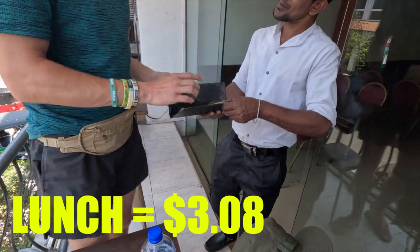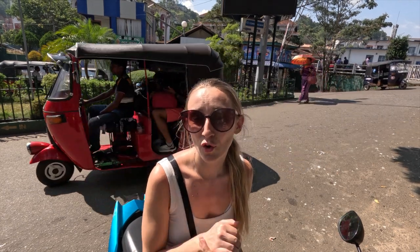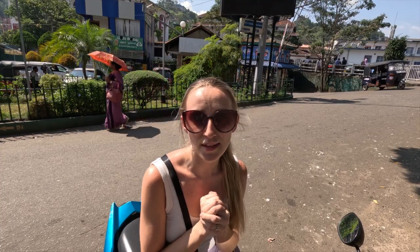We just finished our lunch and it came to a total of 1,000 Sri Lankan rupees, which is about $2.95 — super, super cheap. You can definitely eat cheaper, but you can also eat a lot more expensive. What we normally do is look for where the locals are eating, so that normally means better food and a lot cheaper than eating where all the tourists go. We have 1,750 Sri Lankan rupees still to use. We're heading to a juice shop as it's pretty hot now and we fancy something refreshing.